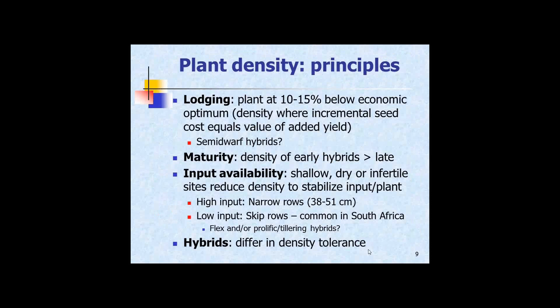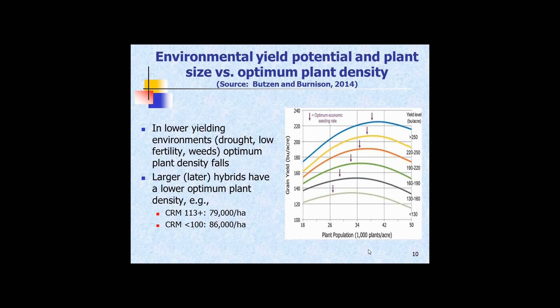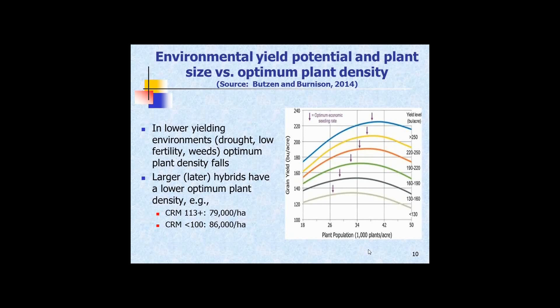Hybrids differ in density tolerance. Optimum density changes with the yield potential of the environment in which you're working. This is U.S. data — apologies for not converting units — showing yield level on one axis. Going to lower and lower yielding environments, you can see the economic optimum density falling as yield potential drops. So in lower yielding environments the optimum plant density will fall, which you can see quite clearly here.